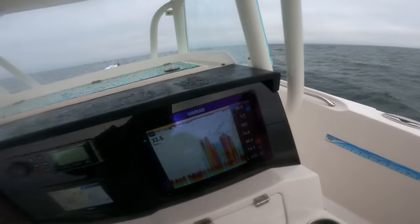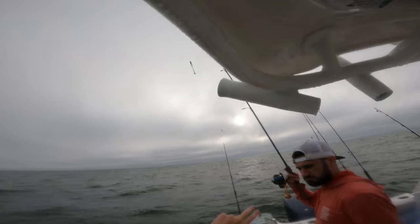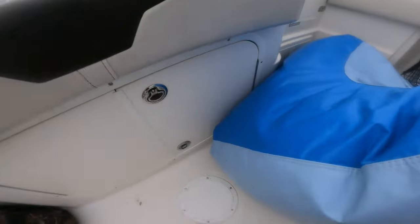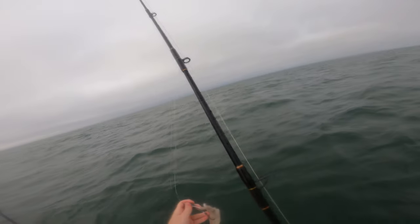We just ran over some thread fins. There we go — perfect bait. They don't have spines on them, perfect bait. I'm going to drop a whole squid.